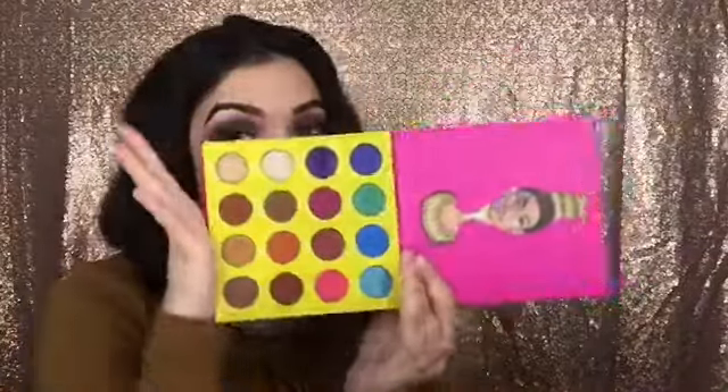The first palette I've been obsessing over is the Juvia's Place Mini Masquerade Palette. As you can tell, it's a pretty big palette to call it Mini. But honestly, this palette is so affordable — I think it's about $26. I got it on Black Friday, so it was a little bit cheaper. And the pigment — I really swatched them on my hand.